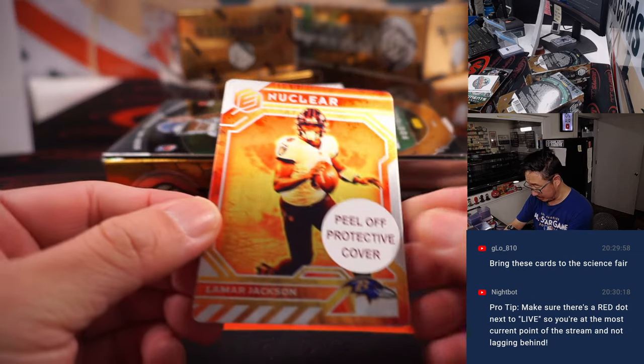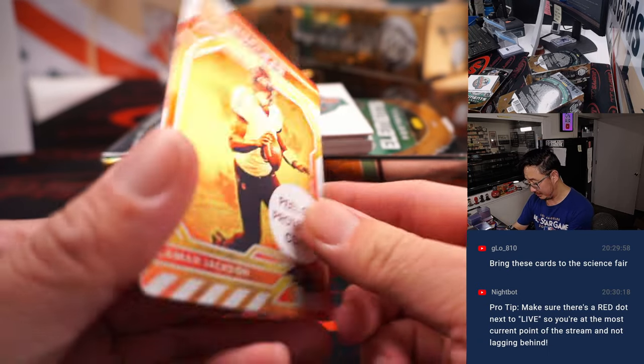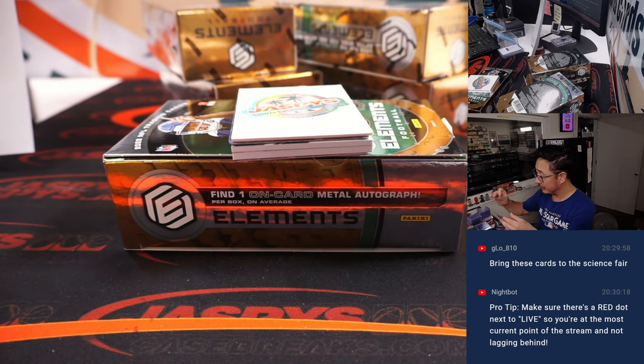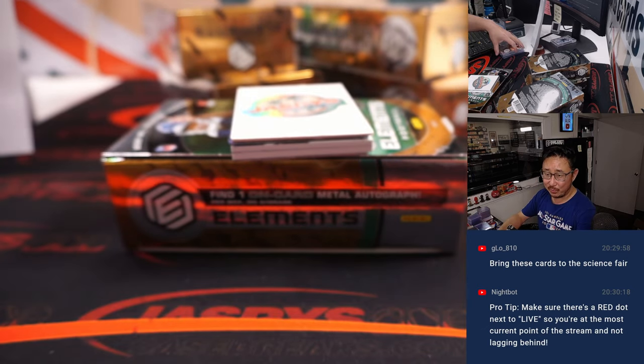We got Nuclear — Lamar Jackson. He may go nuclear this season. Nice. That's for the purple birds, Adam. Could be like Aaron Judge — could bet on himself, could make a ton of money.